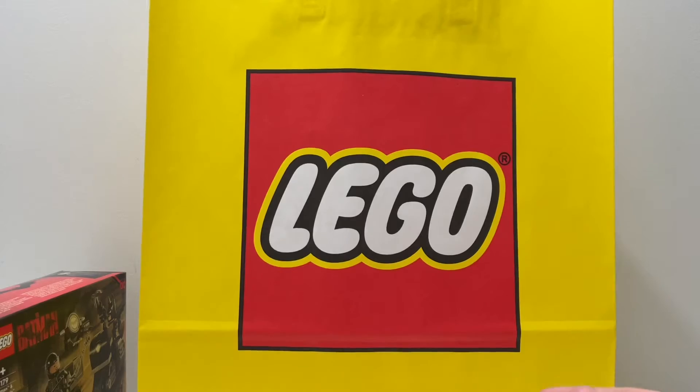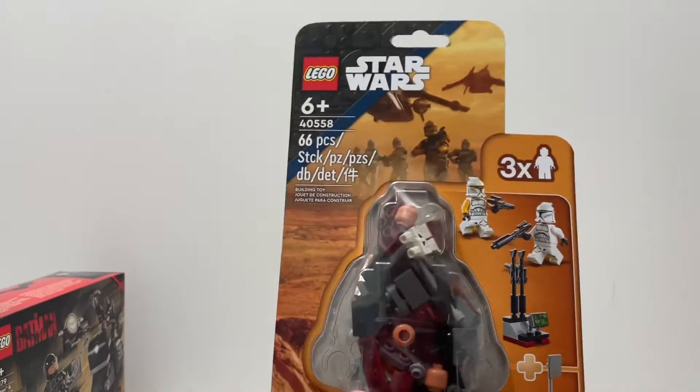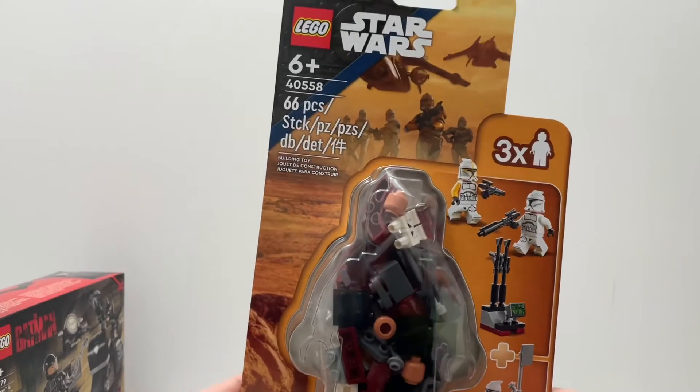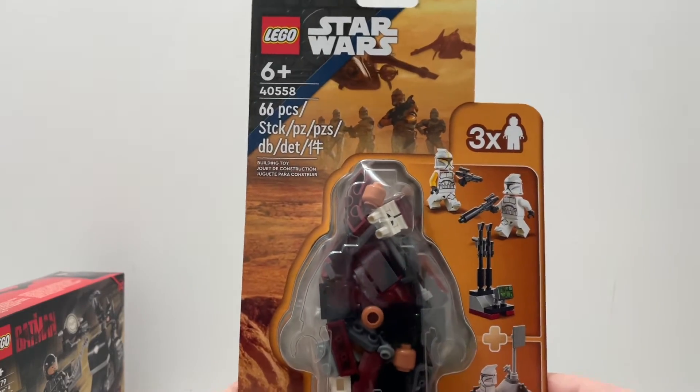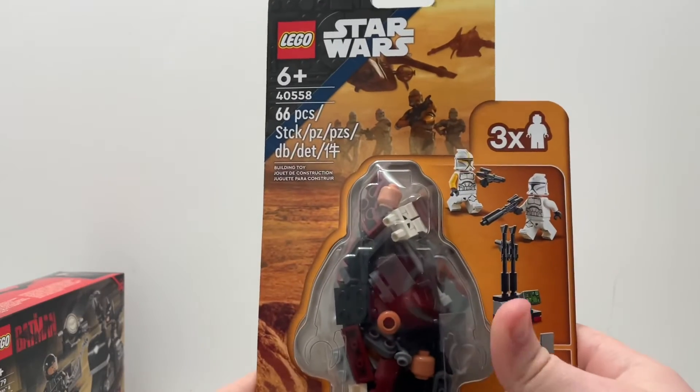I think you guys can all guess what the final set of today's haul is, so let's take it out and get the bag out of the way. This is obviously, as you guys probably guessed, set 40558, the Clone Command Station, also recommended for ages six and up.